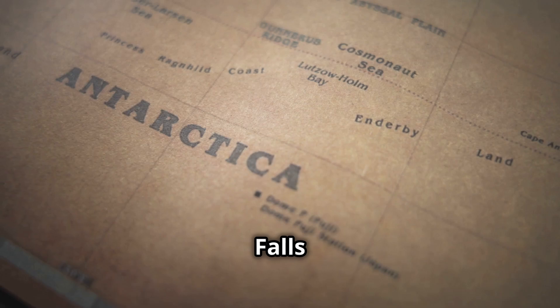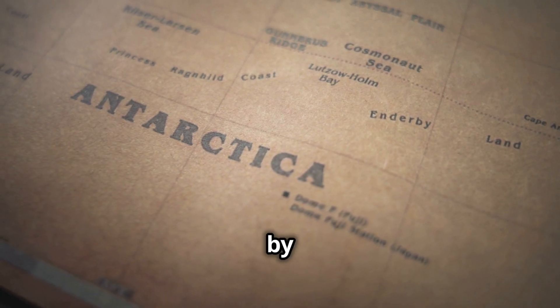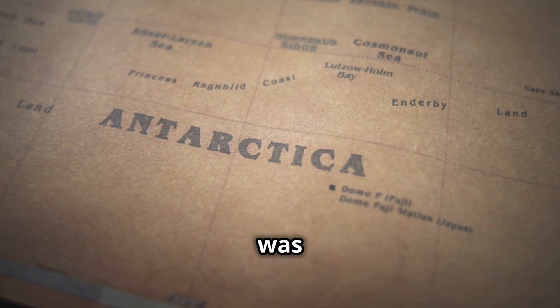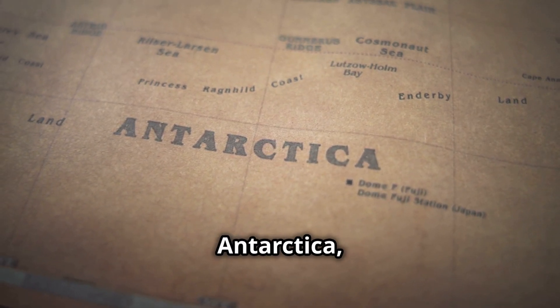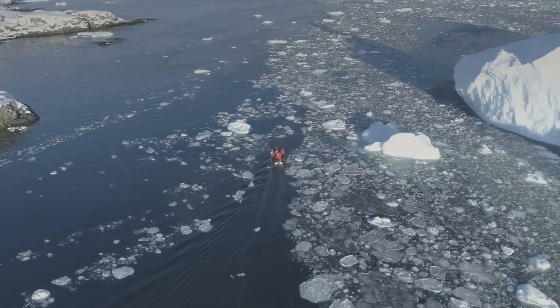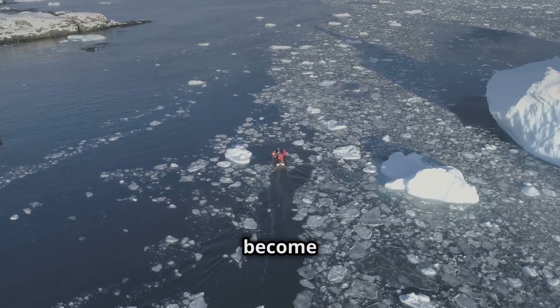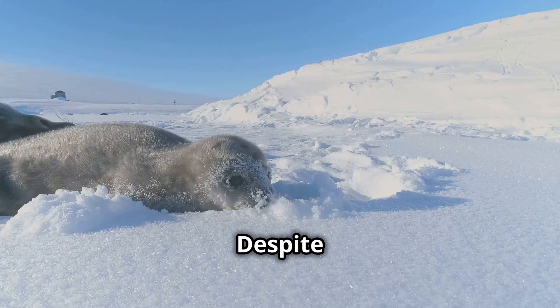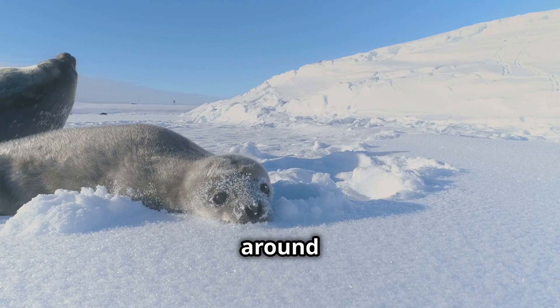Blood Falls was first discovered in 1911 by the Australian geologist Thomas Griffith Taylor. He was part of a scientific expedition to Antarctica, and upon seeing the waterfall, he was captivated by its unusual color. Over the years it has become a subject of fascination for researchers and tourists alike.